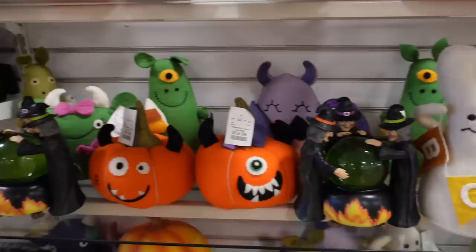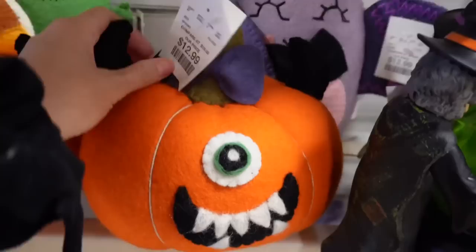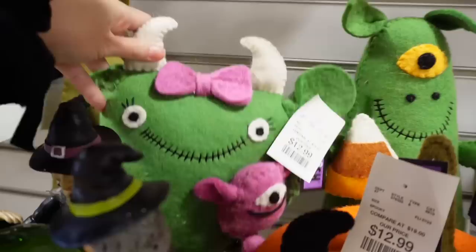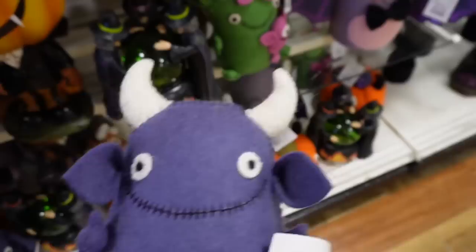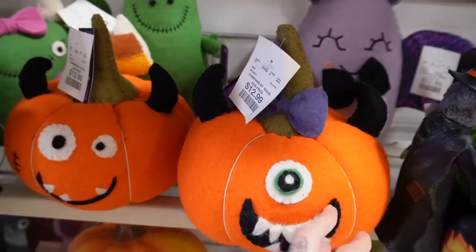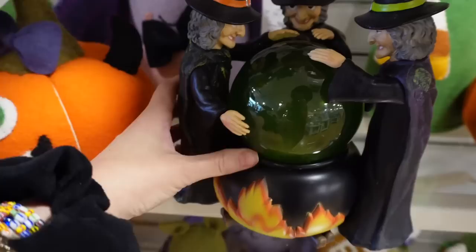Moving right along, we have a bunch more felt figures. There's a ton of them - little ghosties that say Boo, a cute little monster with a candy corn, another funny pumpkin with a bow on it, a little bat, a monster with a little bat and ghost, and a purple monster too. A lot of really cute little felt monsters and pumpkins. These would be really cute to decorate a kid's room with, or if you think they're adorable, decorate your own room as an adult - why not?